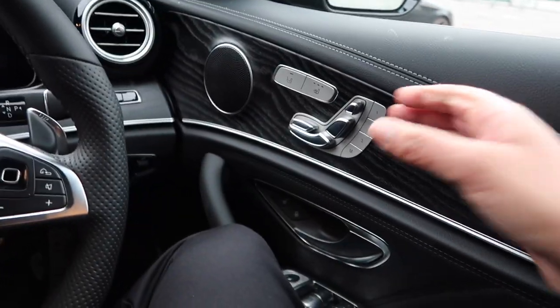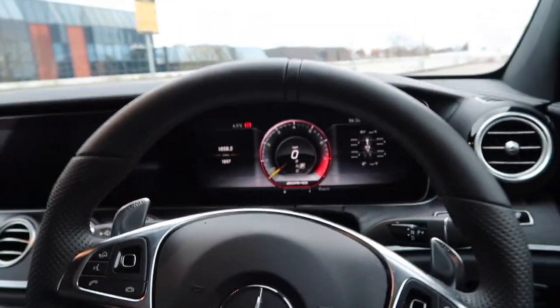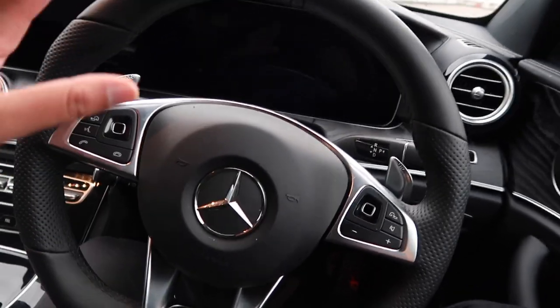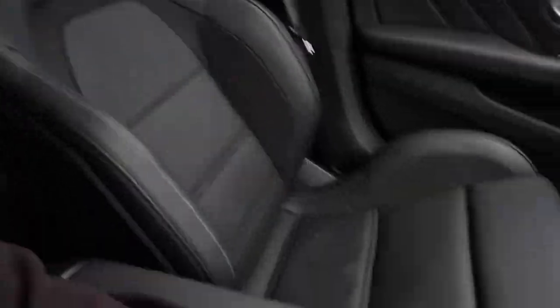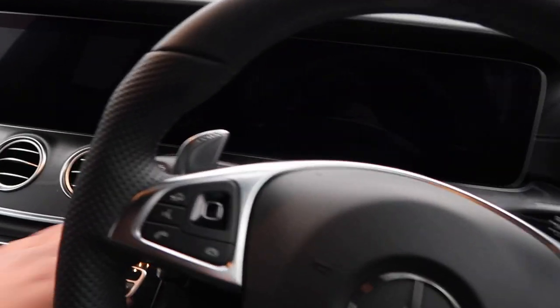You get a nice steering wheel - on the S you also get suede or alcantara. It's got a nice grain finish here. It doesn't have the upgraded sound system either - you can get loads of options on these things, pretty much spec them out to over £100k. In the back it's quite nice. The seats are similar to other AMGs but feel a bit more comfortable - they're not as hard as the A45 seats.